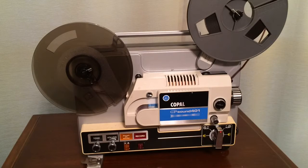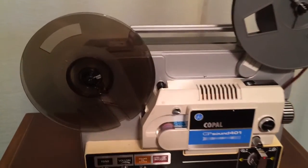A lot of these older projectors, depending on the brand, are built like tanks. There's very little required — mostly mechanical — to get these units running again. Let's take a look at that speed adjustment I was telling you about.